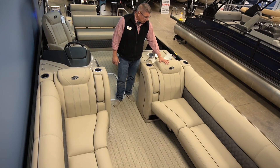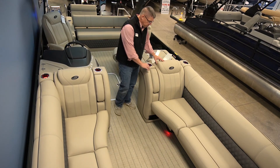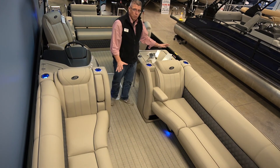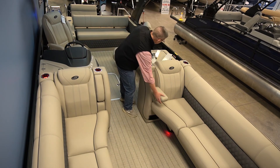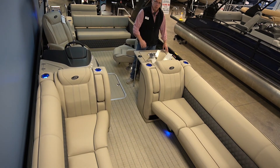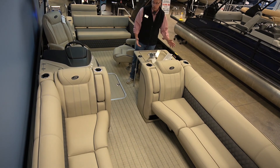When you jump into the Barletta, one thing you'll notice immediately throughout the boat is the fabric that is used — it's unmatched, the comfort level is incredible. Armrests are going to be a feature throughout all the Barlettas. There's a built-in table that's versatile — it also turns into your changing room, so you've got a changing station on every Barletta.